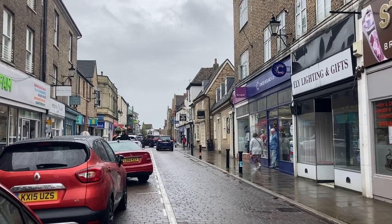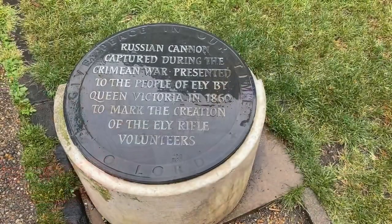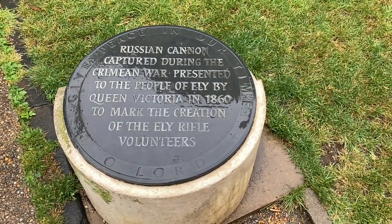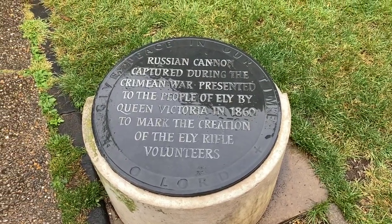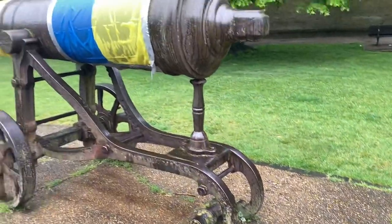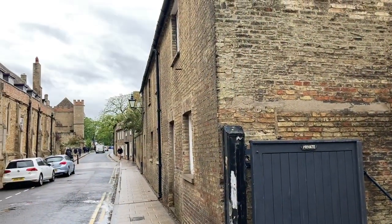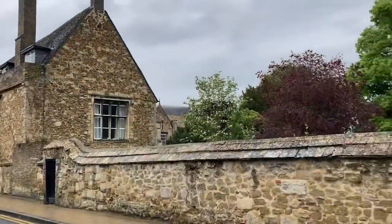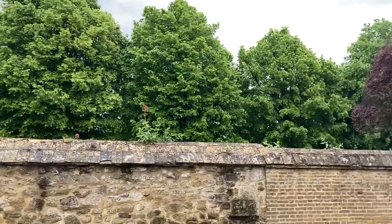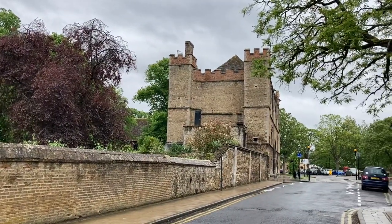They shut this off to traffic on a Saturday so that's good to hear. The main high street. I just wondered what this was - look what it's wrapped in.